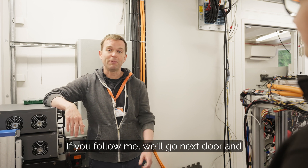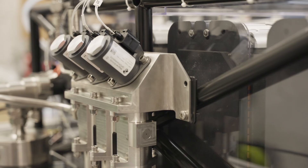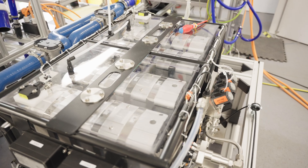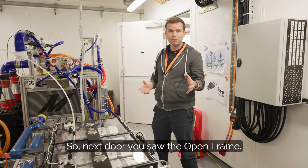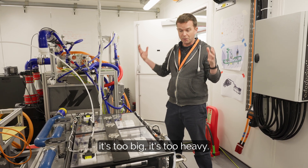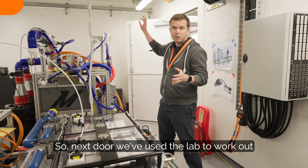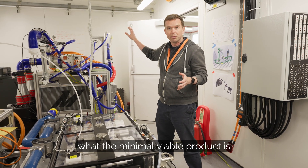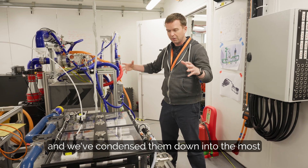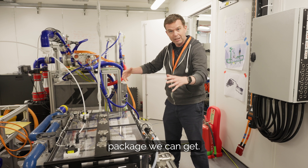Thank you Daniela, that was really helpful. If you follow me we'll go next door and have a look at the A sample. So next door you saw the open frame — obviously that can't go in a plane, it's too big, it's too heavy. So what you've got here essentially is the boiled down version of that. We've used the lab to work out what the minimal viable product is and condensed it down into the most volumetrically small and least weight package we can get.